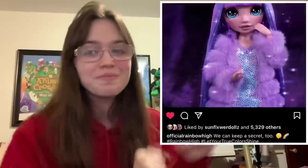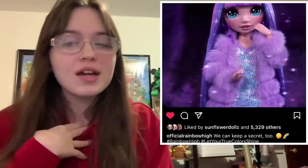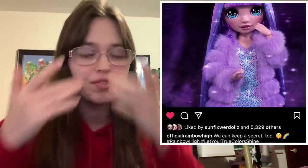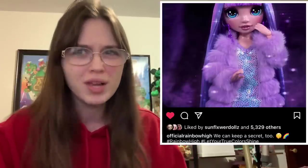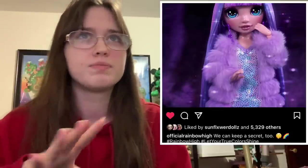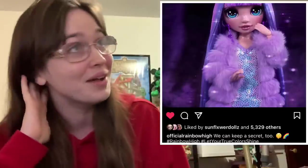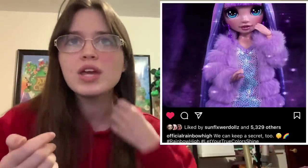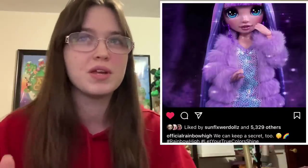Now moving on to Rainbow High, who posted something today. I don't know if they had this prepared because they knew Monster High was going to drop these today. I'm a big fan of Monster High, a big fan of Rainbow High, and a big fan of lots of lines from every doll company — I don't particularly favor one over the other. Right now my favorite to collect is Rainbow High, but that's not swaying my opinion. I never understood doll collectors who bootlick the companies, especially YouTubers who do it just to get PR — that's very dishonest to your viewers.